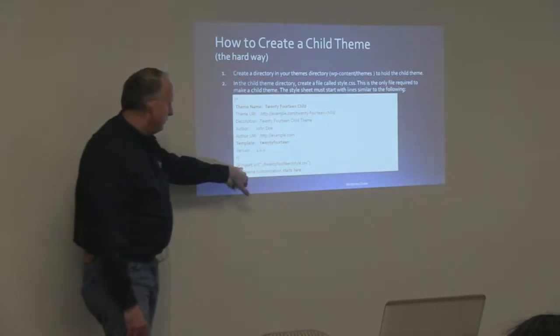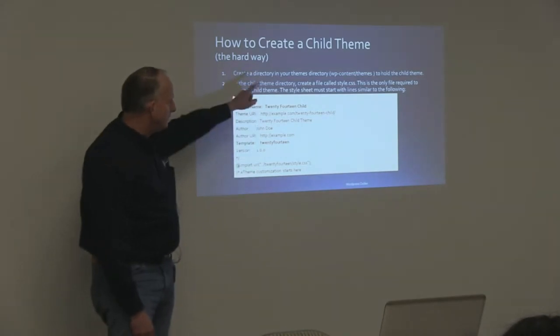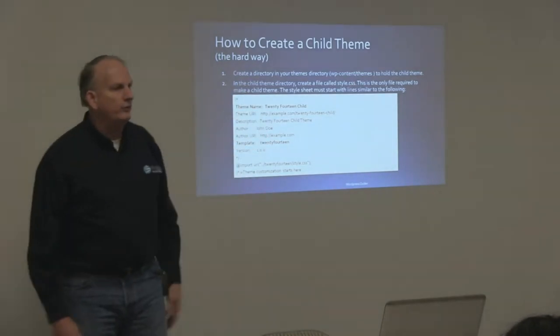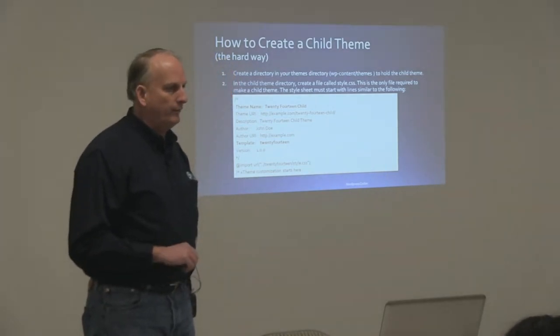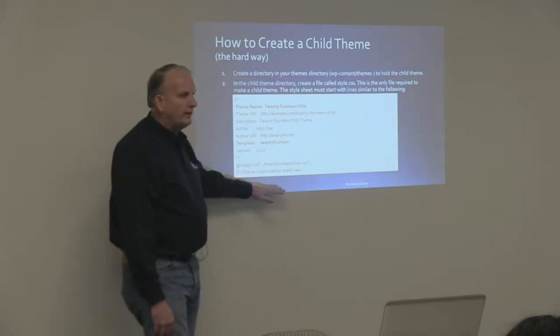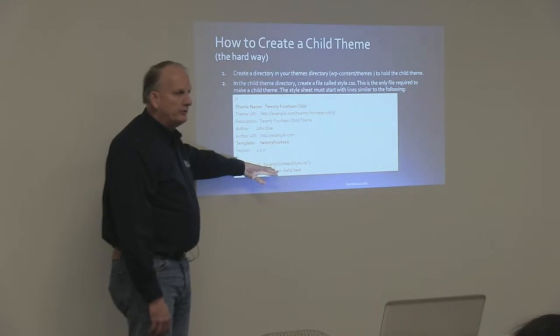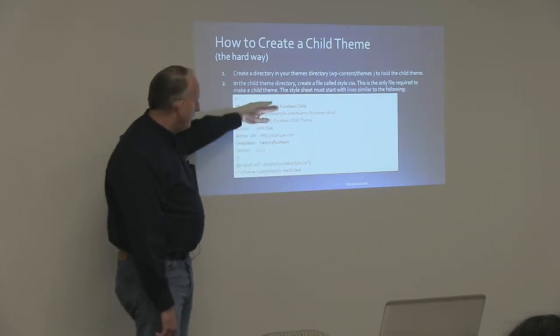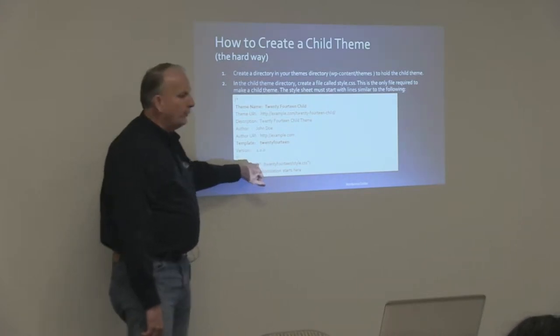This is important: that particular directive tells the style.css file within your child theme folder to import the CSS file from your parent theme folder. So essentially, anything you write below this with a cascading style sheet will override anything that's in the parent theme style.css, but you're not starting completely from scratch trying to style everything — you're basically saying we're going to start from here, and then everything below this will override that. So you need the import.